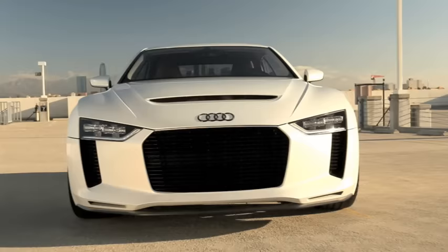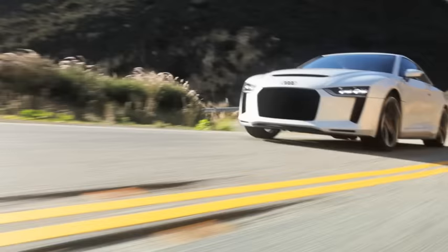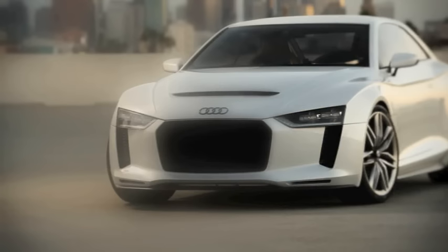The 1980 Geneva Motor Show saw the debut of an automobile that set a new standard for Audi worldwide, combining winning motorsport qualities with the utmost in practicality.